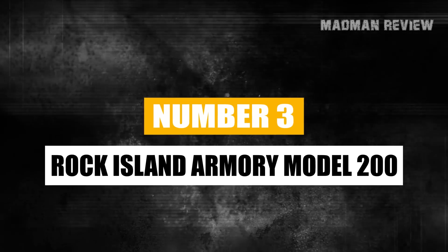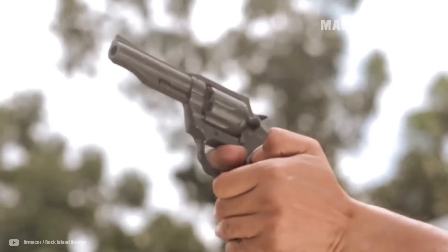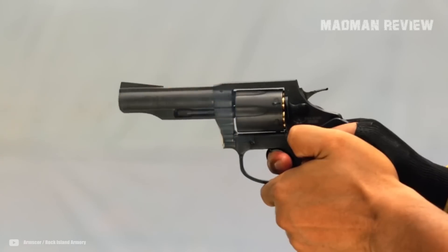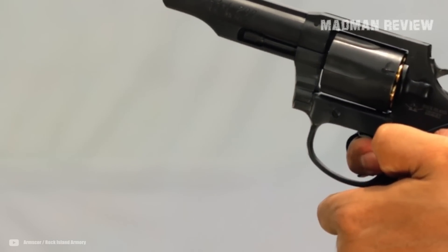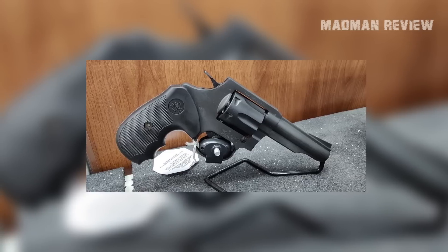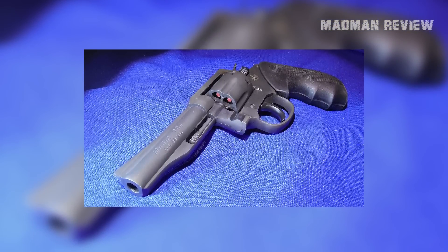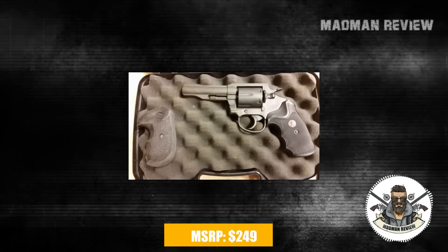Number 3: the Rock Island Armory Model 200. This is a solid choice if you're looking for a revolver and concealability is not your top requirement. It's a double-action/single-action revolver with a 4-inch barrel and a 6-round cylinder capacity, chambered for .38 Special. The .38 Special was considered a very effective round in its day, and a 4-inch barrel gives it more power and accuracy. It measures 8.75 inches long and 5.44 inches tall, weighs 28.16 ounces in all-steel construction, and sports a parkerized finish with oversized polymer combat grips. It comes with a fixed-ramp front and wide fixed rear-notch sight, available for an MSRP of $249.